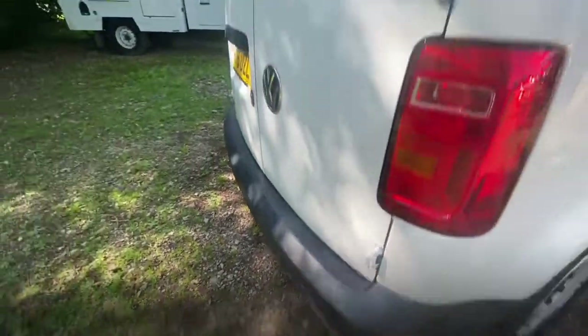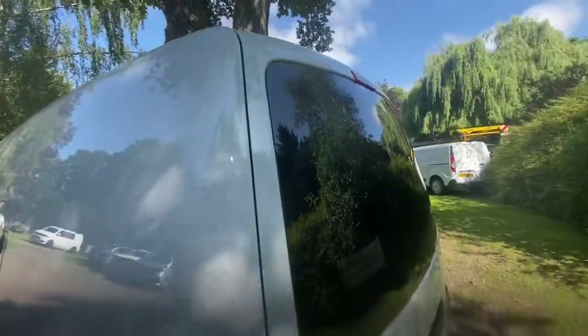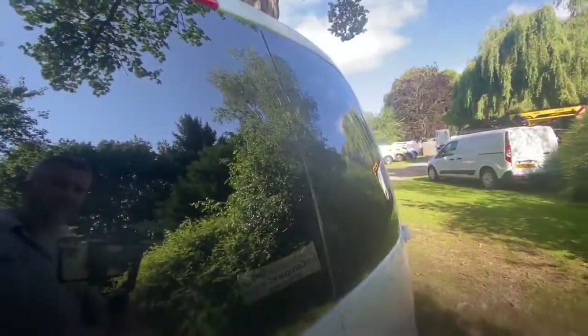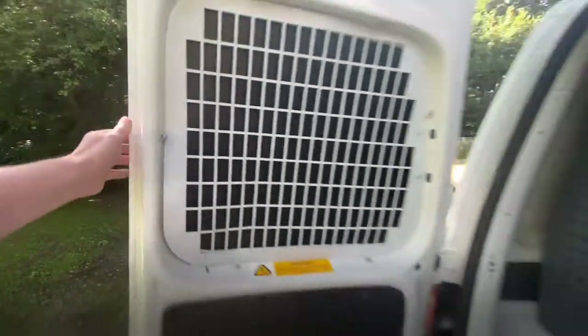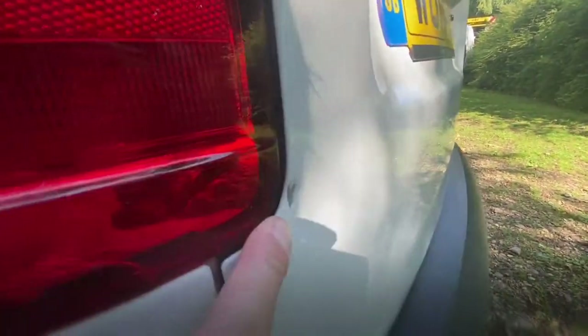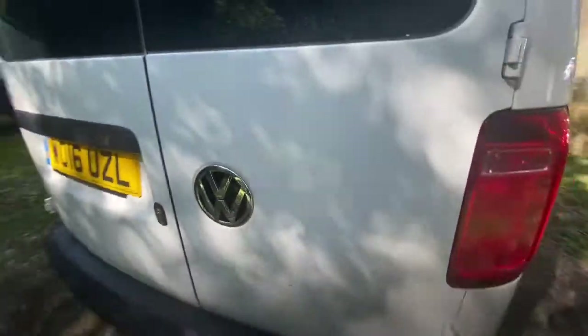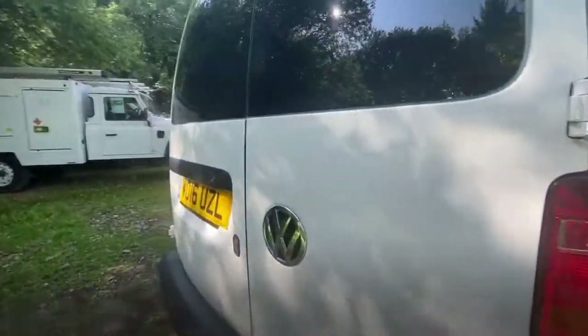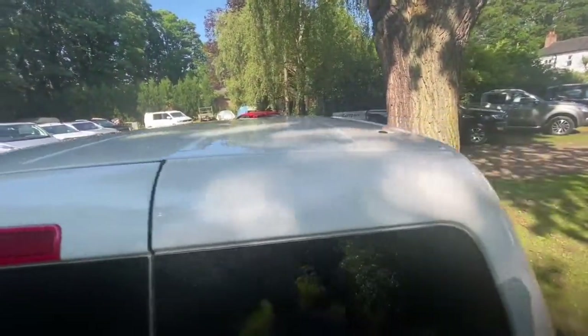Rear bumper - nice and tidy, there's no damage. Rear doors - as you can see, it looks heavily tinted but actually you can't see through them. They're covered back and obviously they've got the metal cage on the back as well. We'll look inside there in a second. Very small dint there. Other than that I can't see anything else on it at all. Very, very clean.